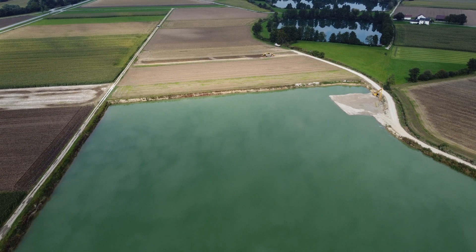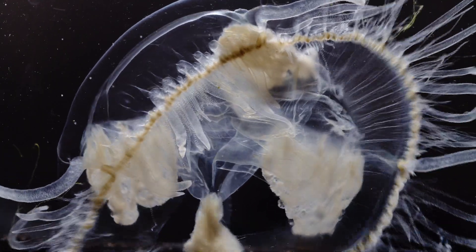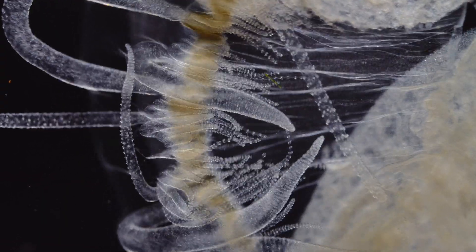The sand mine will fill up with groundwater, and the resulting artificial lakes are the perfect environment for the peach blossom fish. The more we build, the more this creature will thrive.